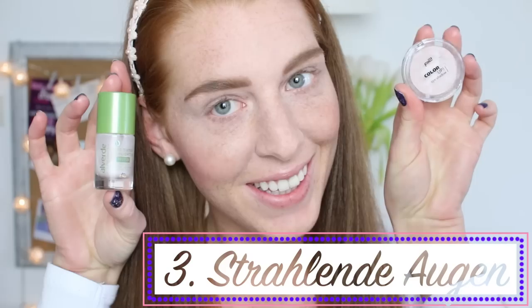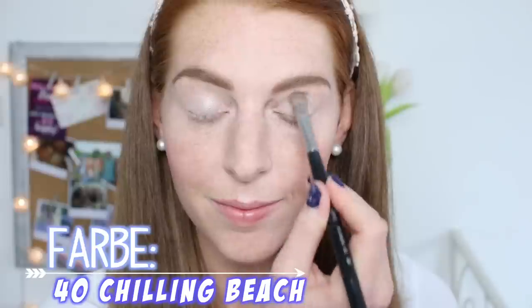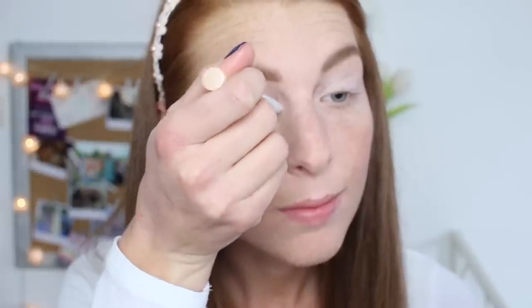Jetzt kümmern wir uns um die Augen — die sind natürlich auch ganz wichtig, um wach auszusehen. Ihr könnt hier einfach den Highlighter auf euer Augenlid auftragen, oder ihr benutzt einen schimmernden, hellen Lidschatten. Für noch etwas mehr Strahlen könnt ihr einen Highlighter-Stift — ich hatte jetzt den von Catrice — noch in den Augeninnenwinkel auftragen und das dann mit dem kleinen Finger verreiben, damit es nicht zu krass aussieht.